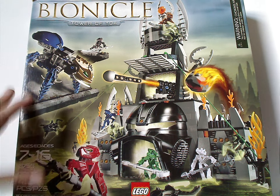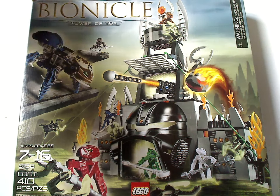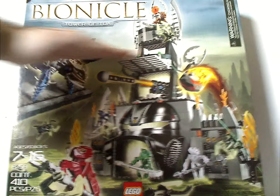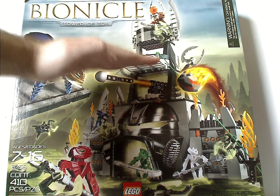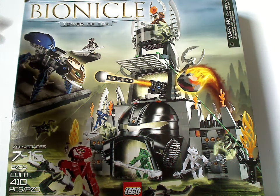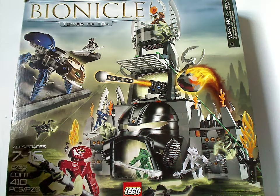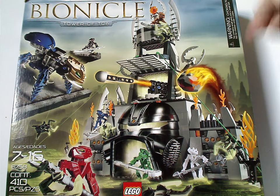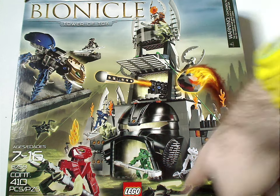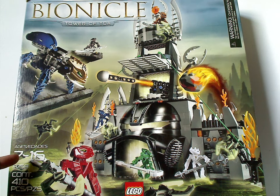On the front of the semi-large box, which was the common size for $50 sets at the time — but nowadays $50 sets would be about that tall, which is kind of ridiculous. On the front you have the Bionicle logo, a little bit of Metru Nui on top of it, Tower of Toa, a choking hazard warning, a picture of everything, Bionicle.com, the Lego logo, recommended ages 7-16, set number 8758 with 410 pieces.